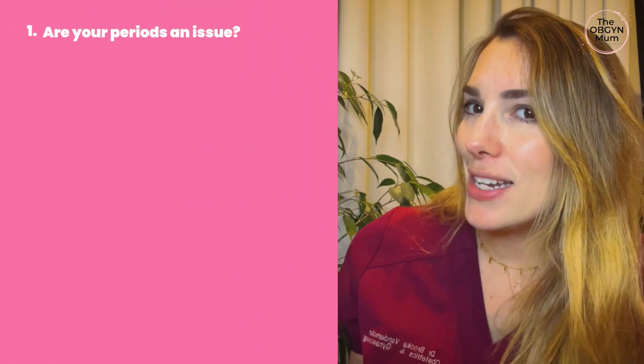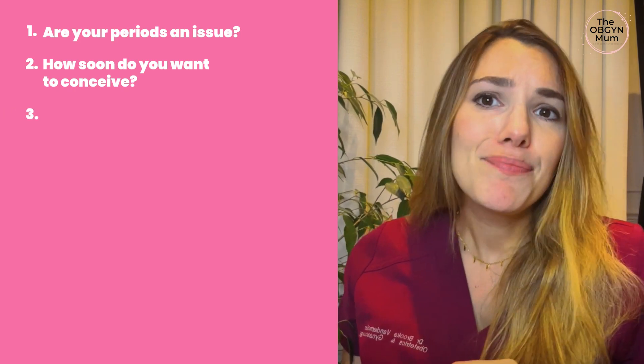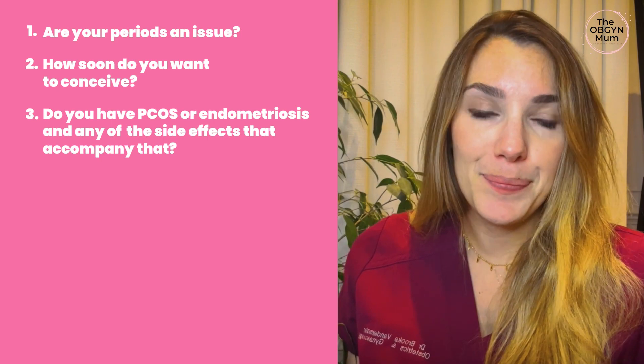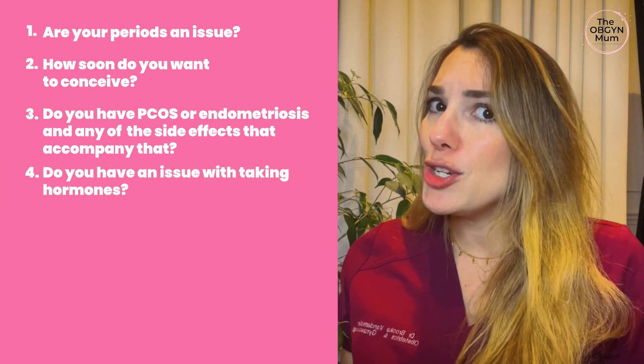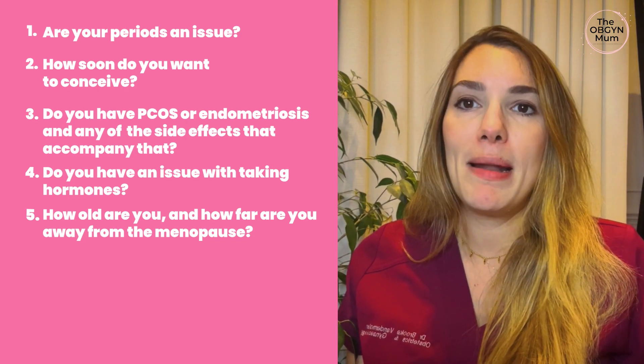Firstly, are your periods an issue? Second, how soon do you want to conceive? Three, do you have PCOS or endometriosis or any of the side effects that accompany that? Four, do you have an issue with taking hormones? Five, how old are you? How far do you think you are away from the menopause? With the answer to these questions in mind, watch the rest of this video.